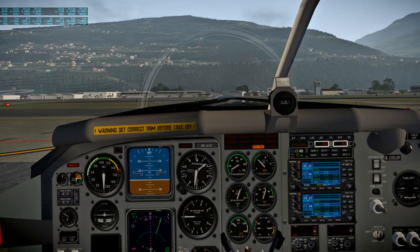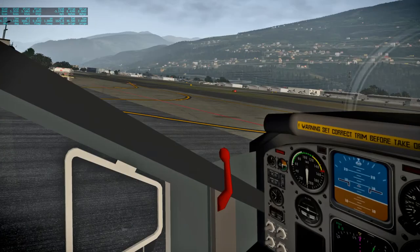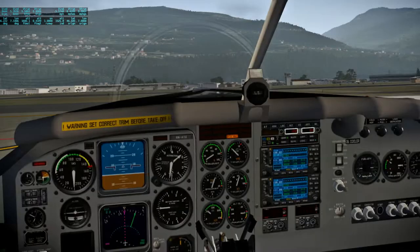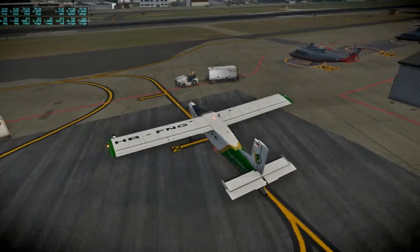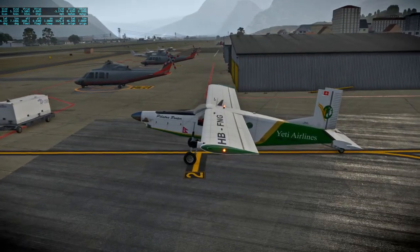Hello everyone and welcome back to Around the World in Eight Planes. In this flight I'm going to be flying from Sion to Milan across the Alps, hopefully passing by the Matterhorn. We're going to be flying a Pilatus PC6T — this is a Swiss plane, so it is appropriate for the setting, though Yeti Airlines... well, close enough.